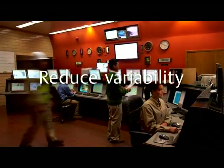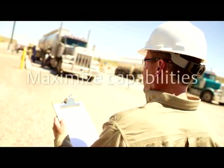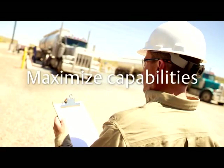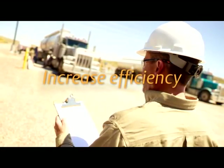They help you reduce variability in your process, thereby reducing unnecessary maintenance and downtime. And they help you maximize the capabilities of your assets, giving you the power to improve productivity and efficiency.